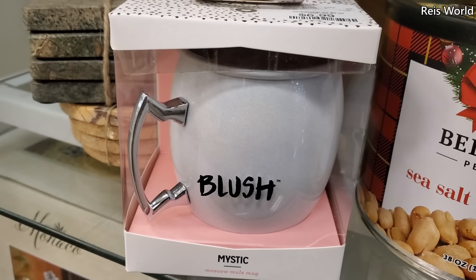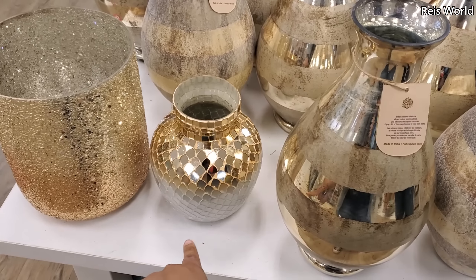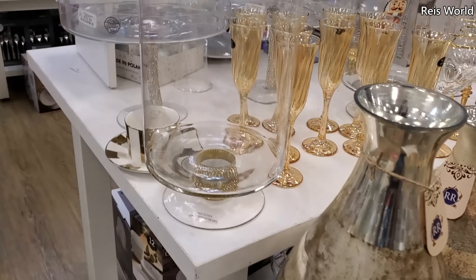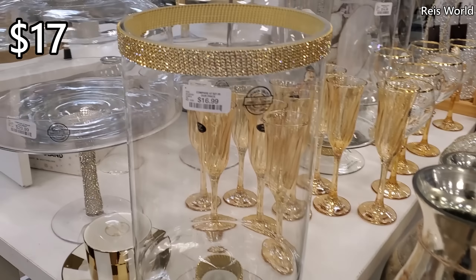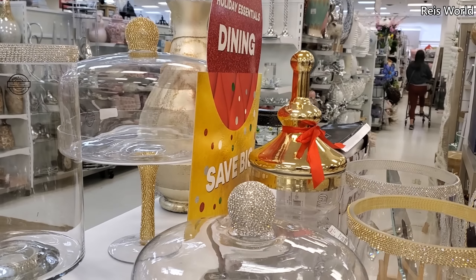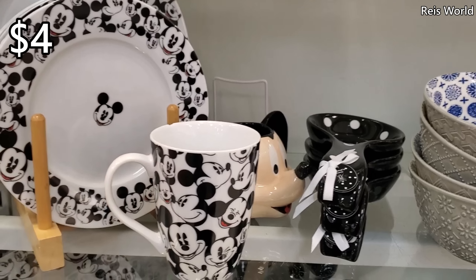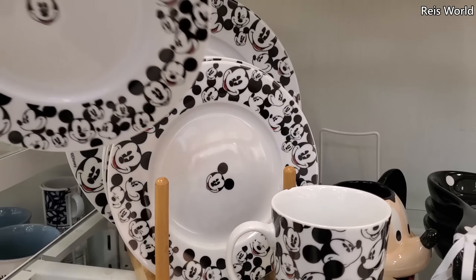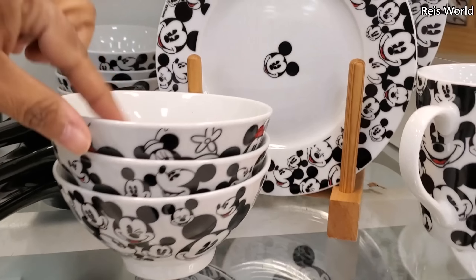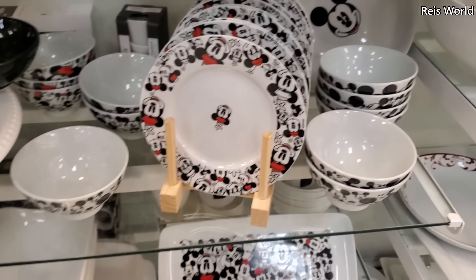Oh, this one's nice too — thirteen dollars. Maybe for New Year's. They do have the black ice bucket for twenty-five. You get four in here. Sex in the City — you know what, I've never seen this show. Fifty dollars, really cool, and forty. Now this one I've never seen before. Things are seven dollars and they also have it in gold — thirteen for the gold, and the mosaic one is only ten.